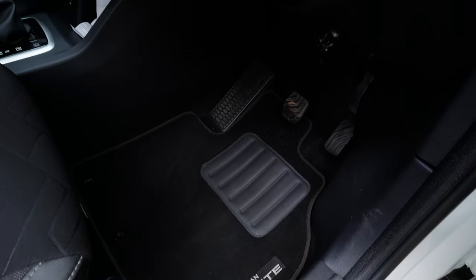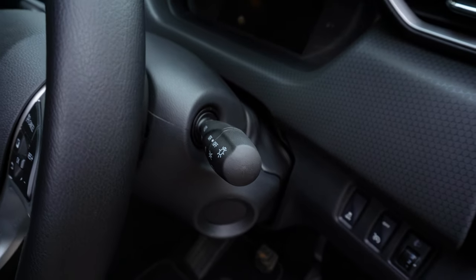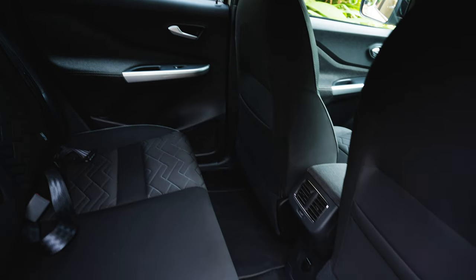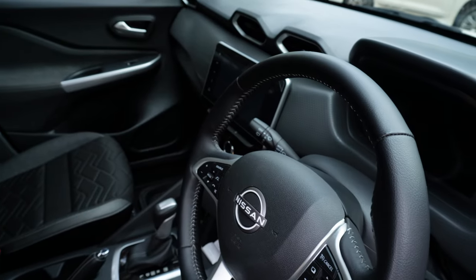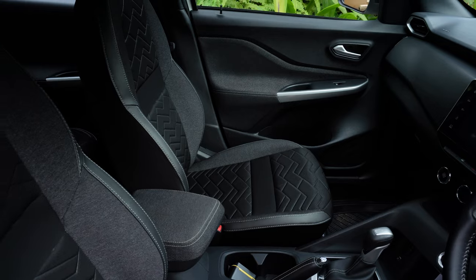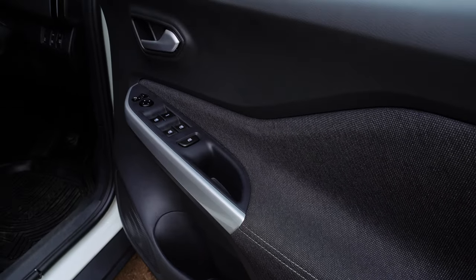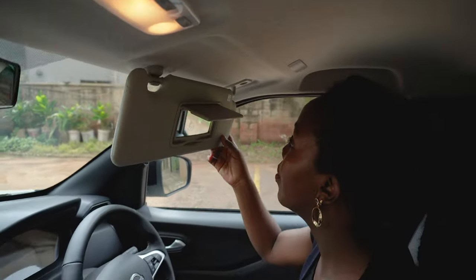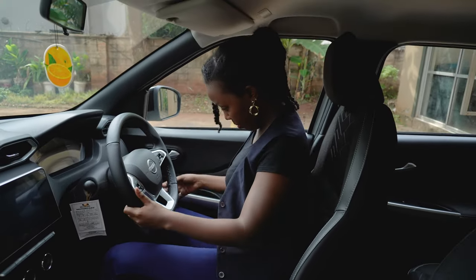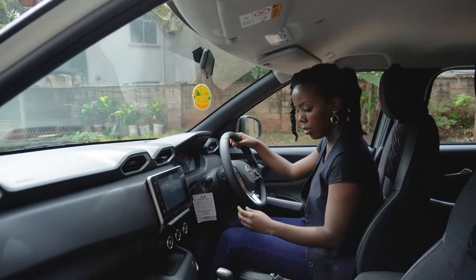When I sat in the Nissan Magnite I felt the vibe of a European car — it has those little bells and whistles you usually find in cars from Europe. One car that comes to mind easily is the Audi Q3. This car gives you the vibe of a lifted hatchback — a nice compact hatchback with some gumboots — giving it a compact SUV feel. It's got nice feeling fabric on the doors and seats, and it would be great for ladies and gentlemen alike.